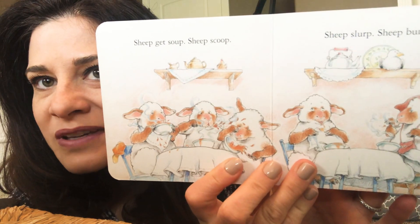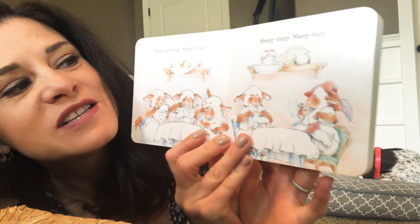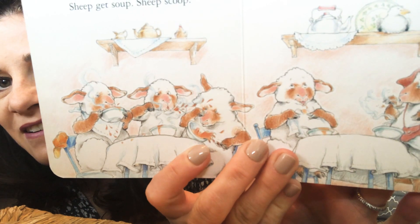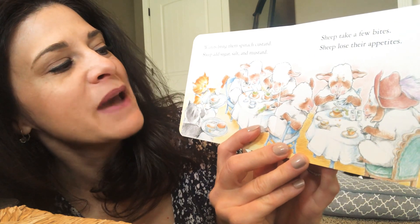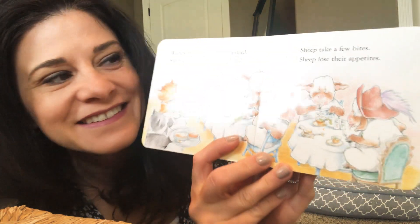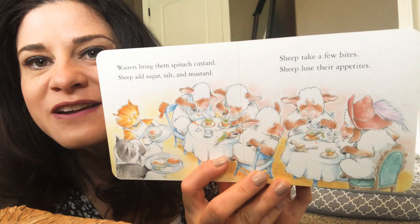Sheep get soup. Sheep scoop. Sheep slurp. Sheep burp. Very rude. Waiters bring them spinach custard. Sheep add sugar, salt, and mustard. Sheep take a few bites. Sheep lose their appetites.